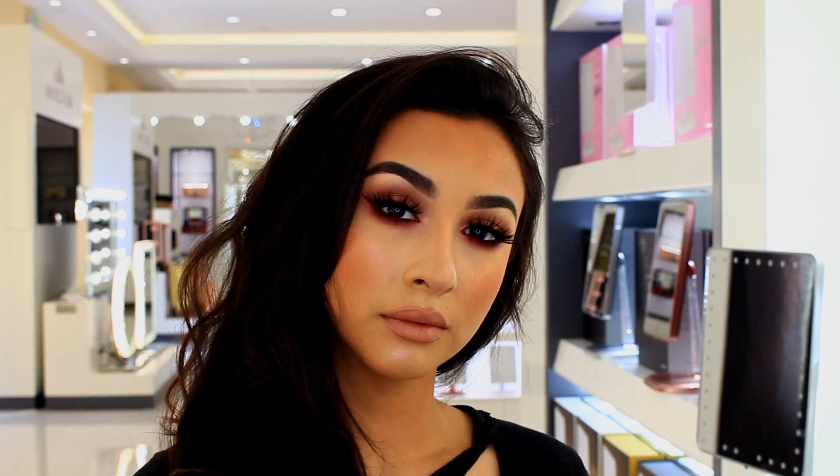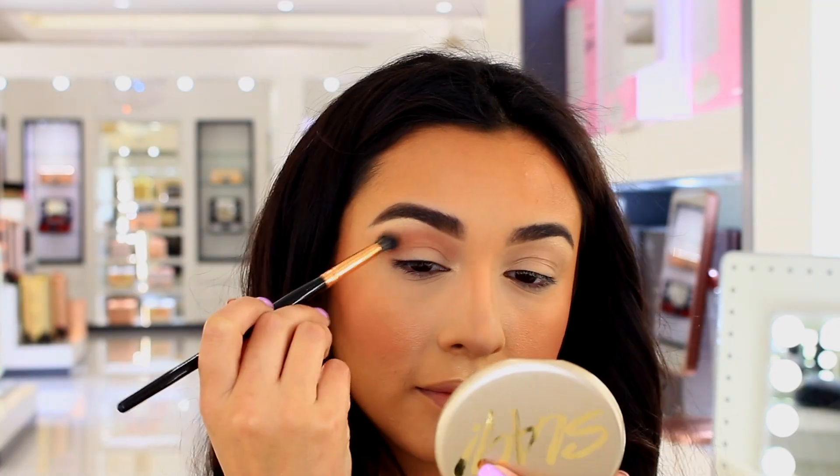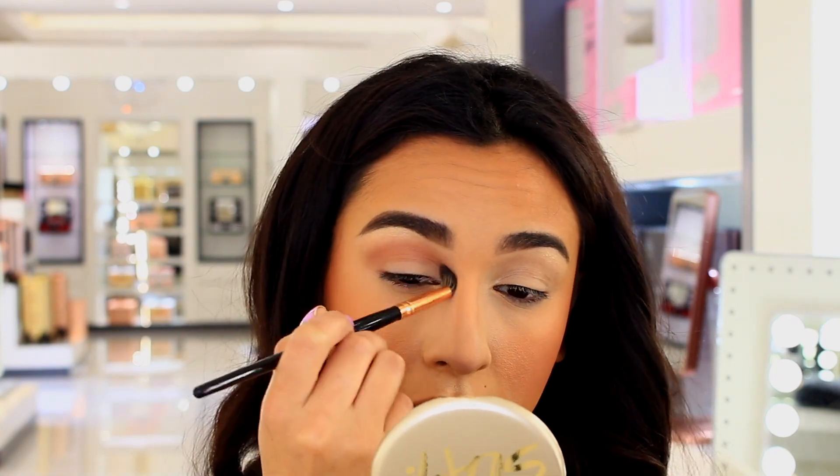Hey guys, welcome back to my channel! Today I'm going to be showing you how I created this kind of different burgundy look. I'm starting out with an eyeshadow called Frappe from Makeup Geek, and I'm just using that as my transition shade.